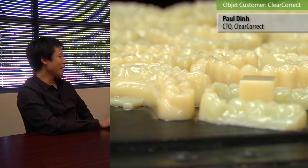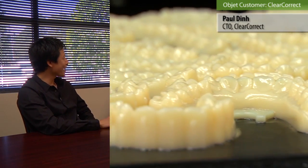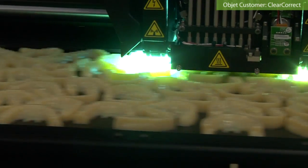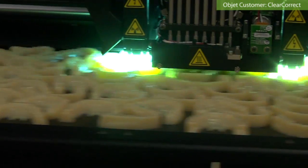We knew that the quality was amazing, and every new doctor we wanted to sign and wow them with, that was the one we would put their account on that machine — on the Objet machines. So we can close the deal and print those models from the Objet machines.